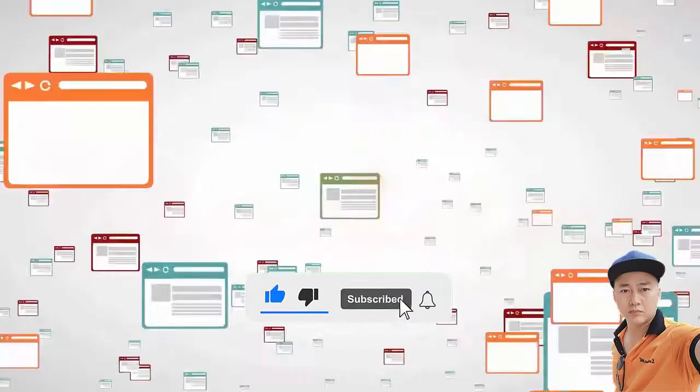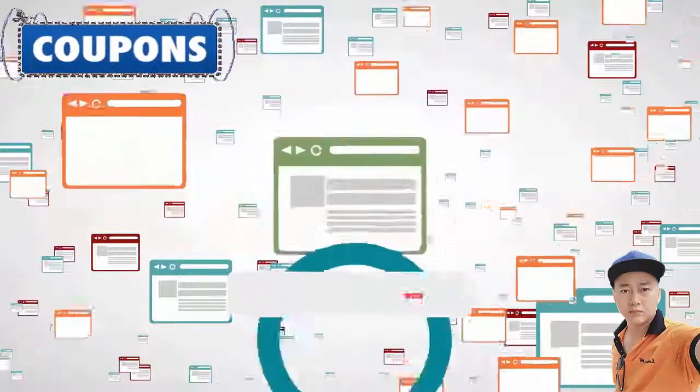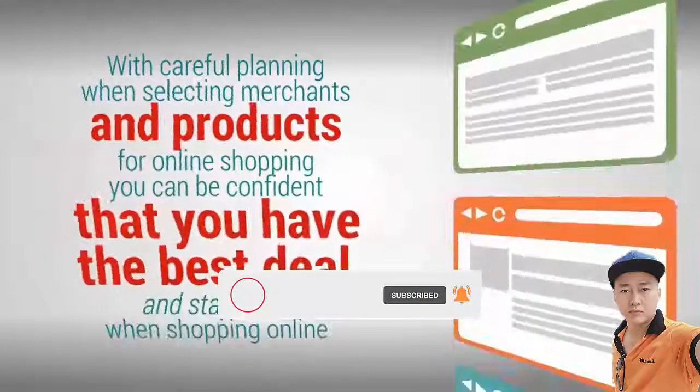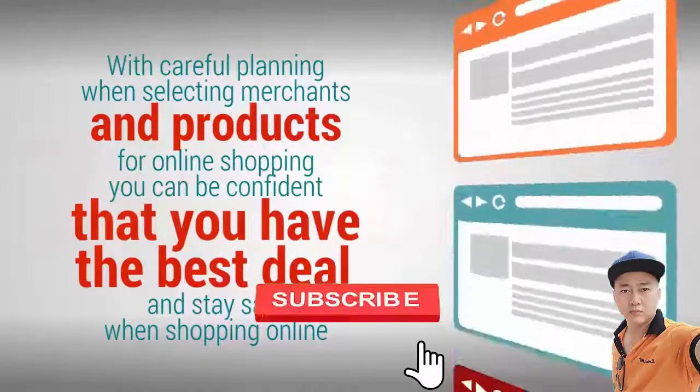Other online shopping considerations include shipping terms and costs, prices, return policies, taxes, and other costs and perks like coupons, discounts, and free shipping. With careful planning when selecting merchants and products for online shopping, you can be confident that you have the best deal and stay safe when shopping online.